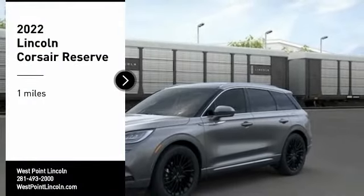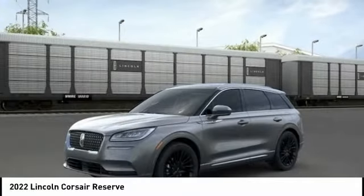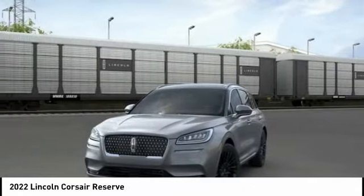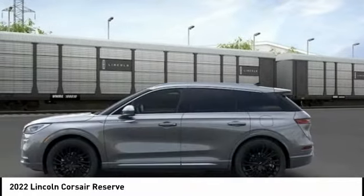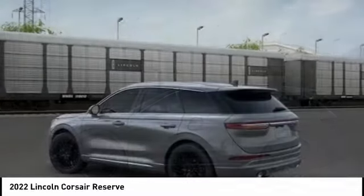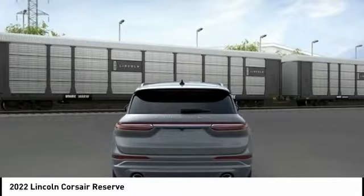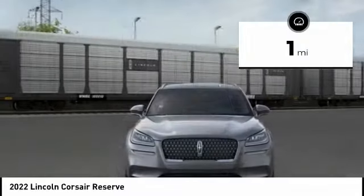Stop by and take a look at the 2022 Corsair. The Lincoln Corsair looks the part with an elegantly designed exterior. High-end interior features and technology are coupled with the functionality that you expect from a compact SUV. This vehicle has less than 100 miles.